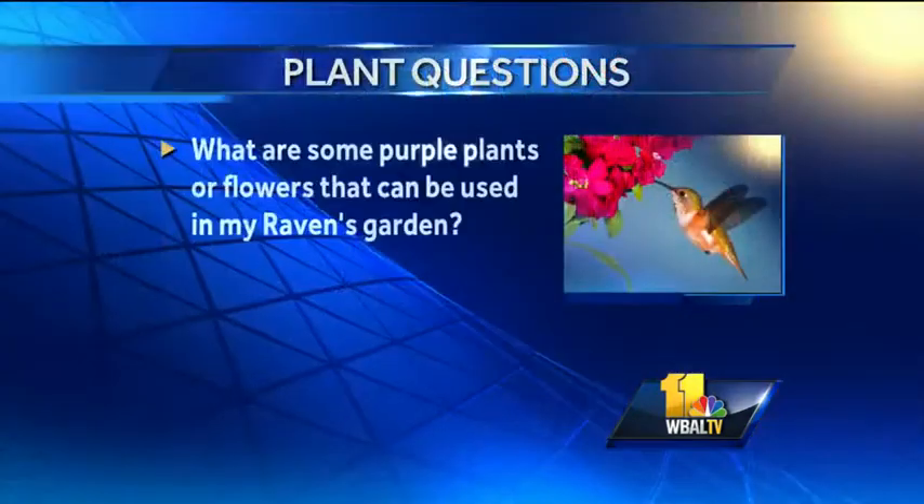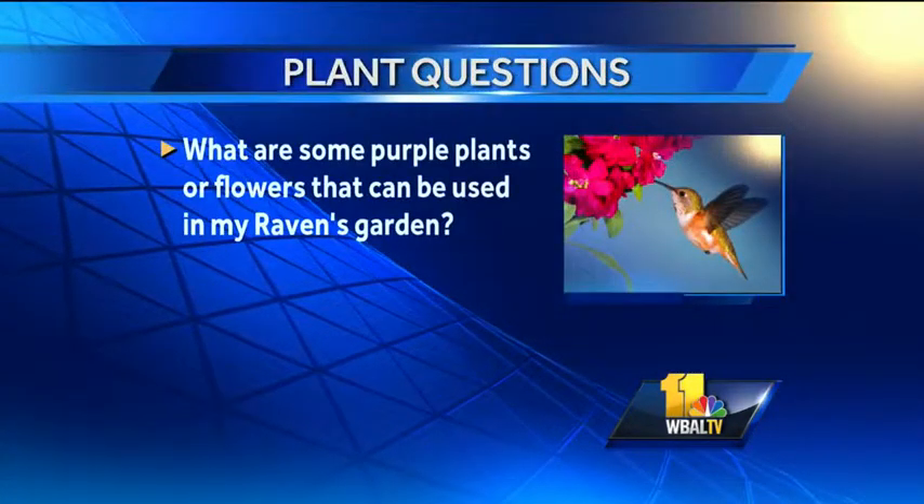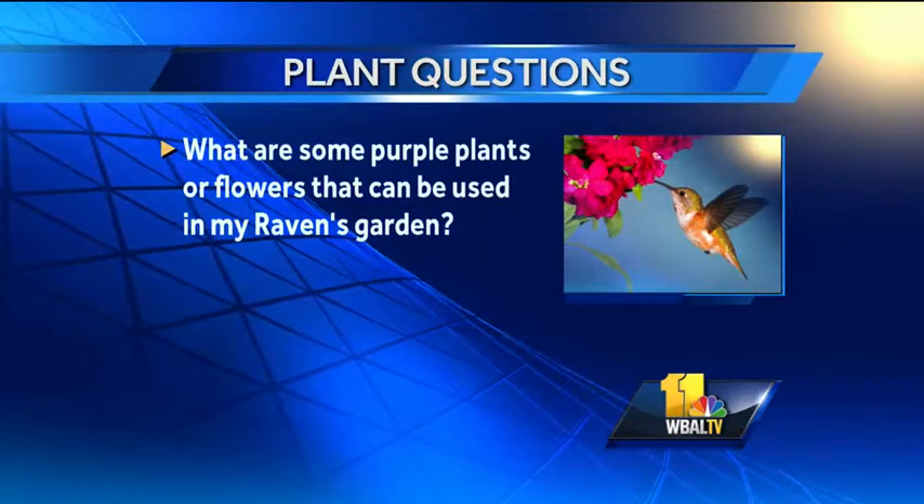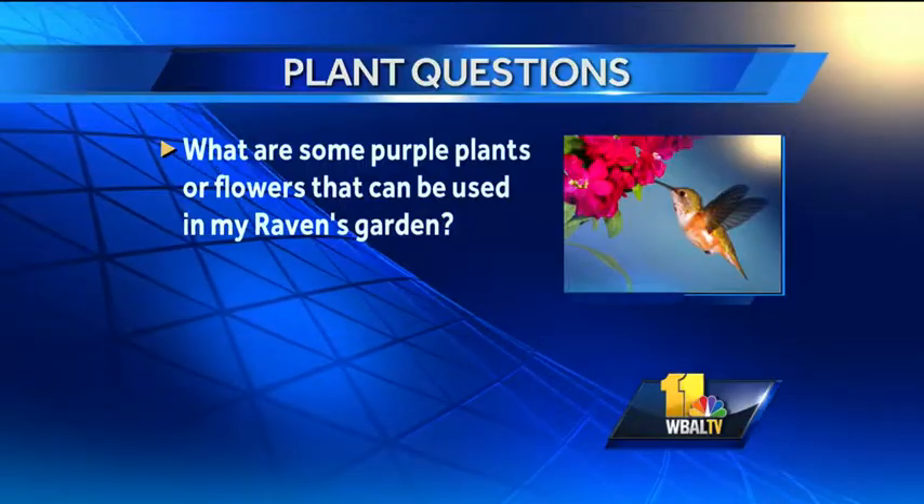We have a Ravens fan here. This person wants to know: what are some purple plants or flowers that can be used in my Ravens garden? We have talked to the Ravens years ago — purple petunias can be used if you can still find those. Purple pansies would be great. The ornamental cabbage and kale are wonderful. You can find the occasional mum. There are some things out there that you can plant that will give you cool color.